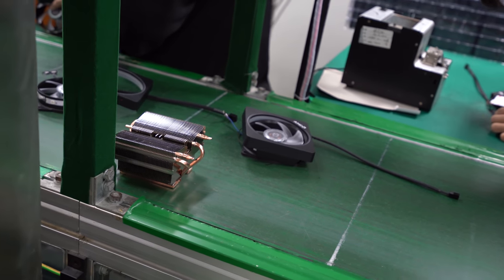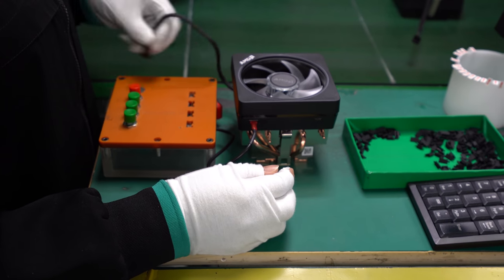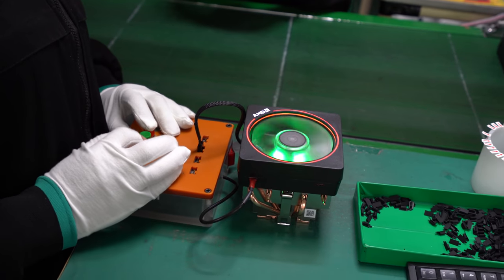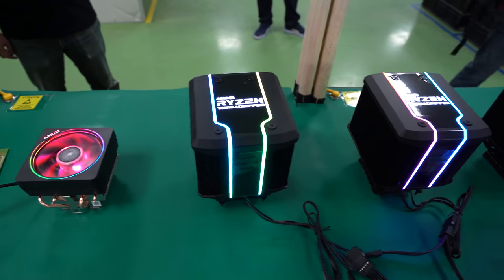We're kind of discovering that as we go along. Not only are they making their own coolers, but they also make stock coolers for AMD and Intel. We did get to see a lot of that, although I'm not sure how much of it we'll cover today. We'll certainly show you guys the AMD stock coolers. But after we got introduced to what they were doing and went through their entire timeline from 1992 on, we went right over and they showed us how they validate equipment.